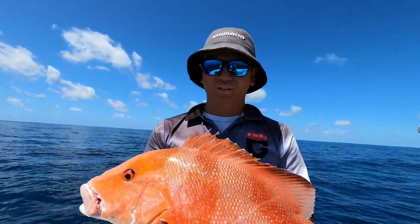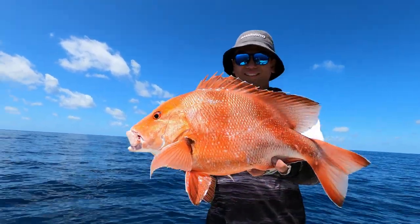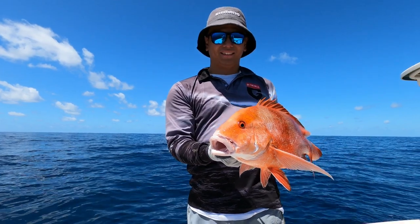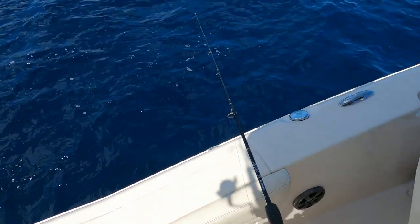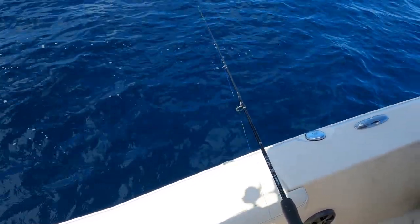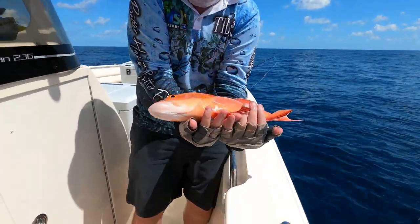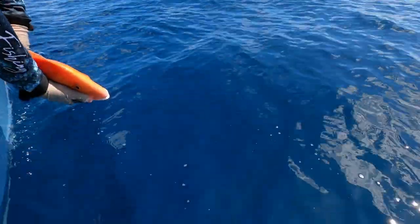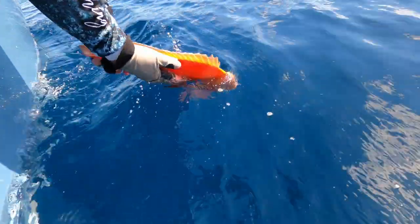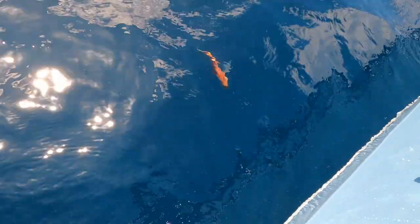There we go — beautiful red emperor, another one. Still pretty nonetheless. Awesome conditions too. We'll try and get back into them. Bright species there Stewie — good catch mate! We'll pop them back in the water. There he goes, off to find his friends. He's just hanging by the boat.